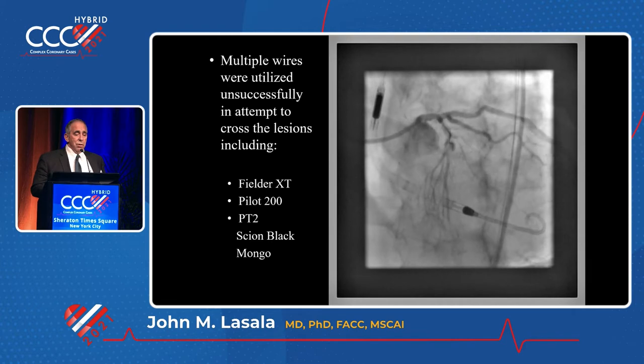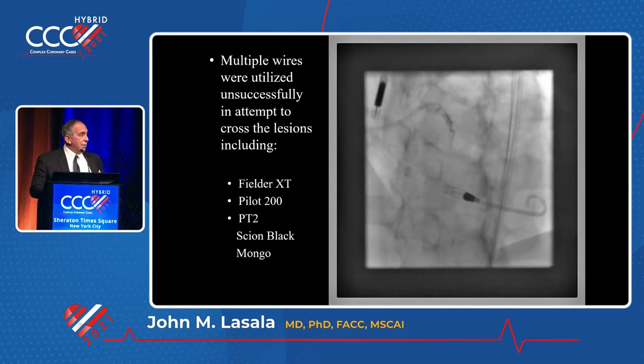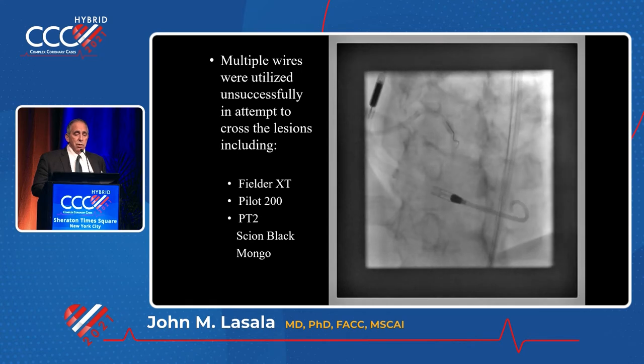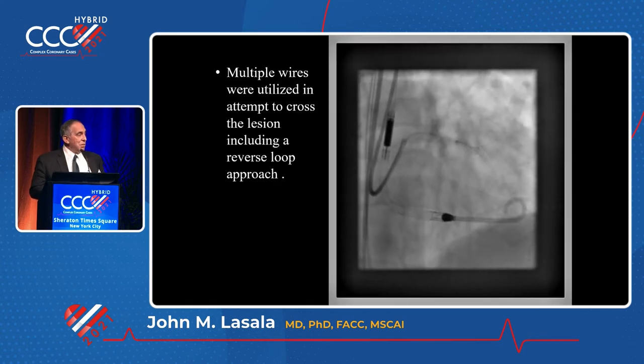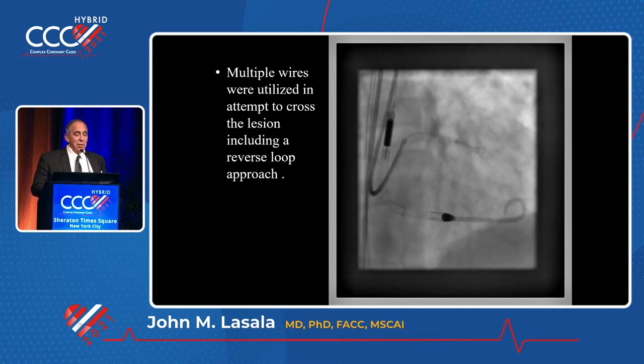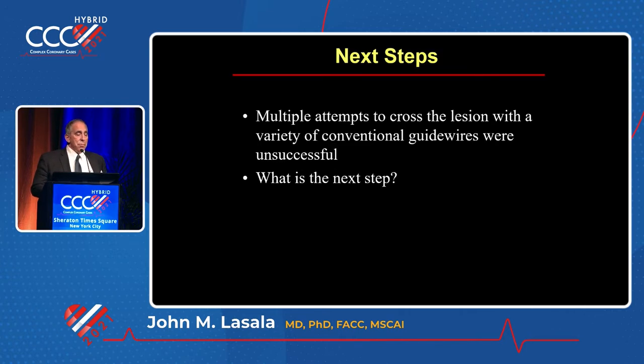The problems, of course, are wire. Once you get into the aneurysm, it's very hard to get out. Regular wires didn't work. Specialty wires didn't work. Try to reverse loop here. This is a 360 inside of the aneurysm — try to come out the other end at a slightly different angle. The question is, what do you do when you have something like this?